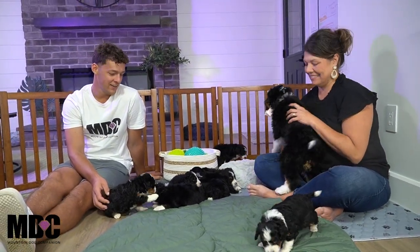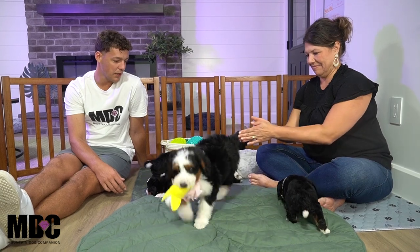Hey everyone, welcome into Mountain Dog Companion. Thanks for tuning in again. Hanging out with Angie, Sharon, and Boomer's litter. And talking today about what we — or why we enjoy what we do. I'll let Angie get into it first.